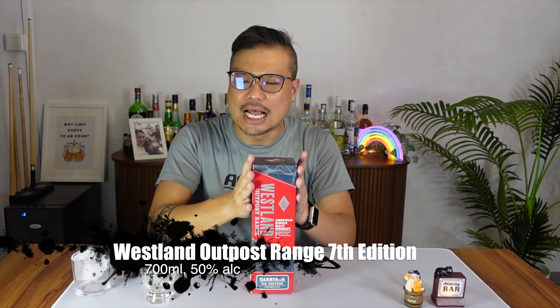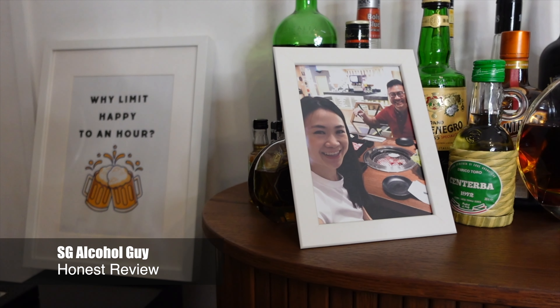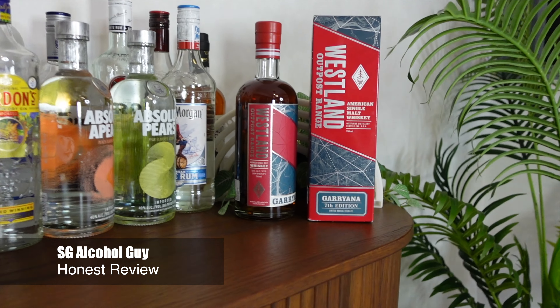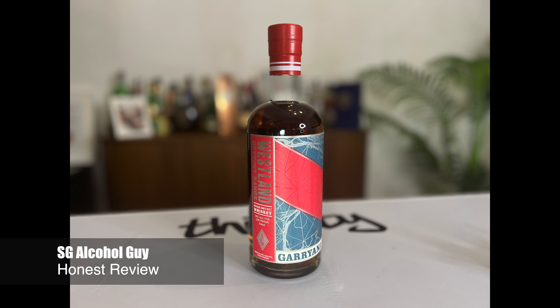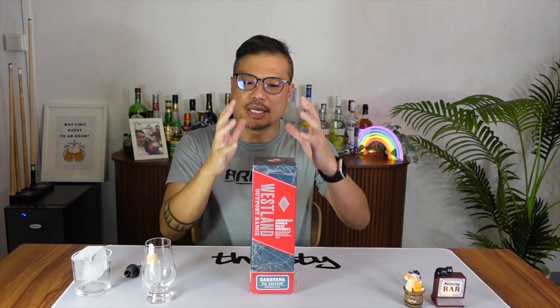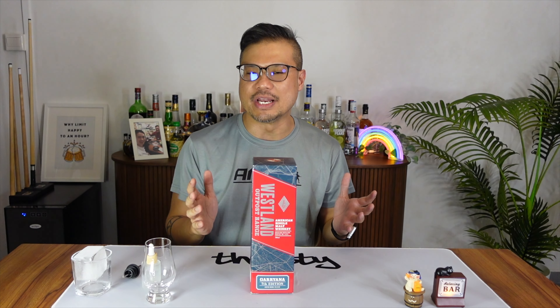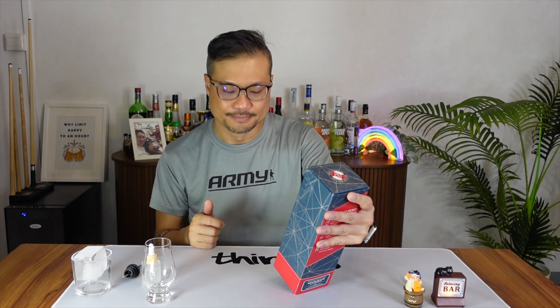Let's review this interesting Westland Outpost range Gariana 7th edition. I'm SG Alcohol Guy, giving you honest reviews on the alcohols that I am tasting. Today I'll be reviewing this pretty unique whiskey — the Westland Outpost range Gariana 7th edition.